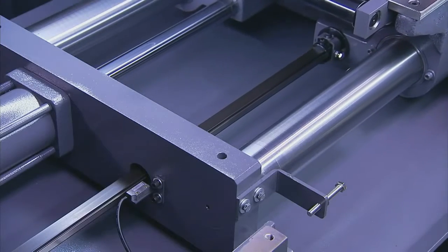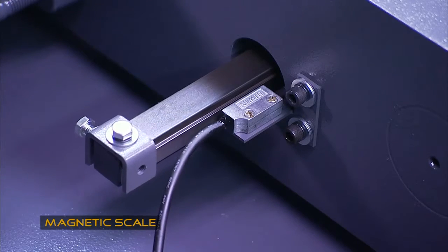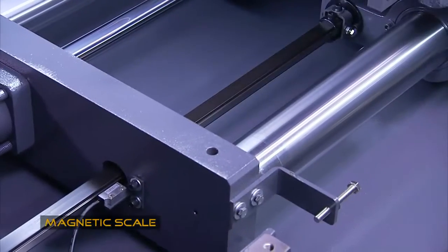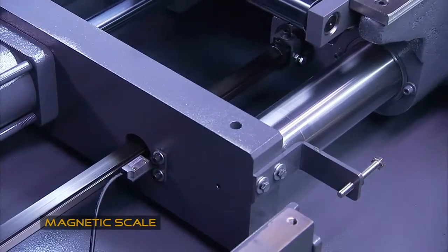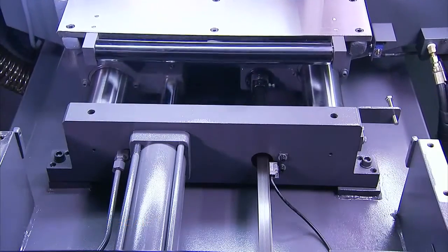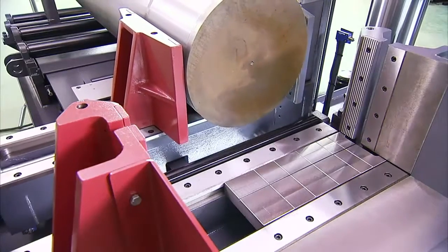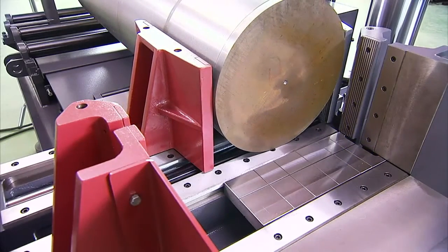But positioning is where this machine really stands apart. For length settings, the SH-5650NC has a magnetic scale which is much more precise than the systems found on similar machines. Also, the contact free magnet and sensor are not affected by the problems of dirt build up that beset other positioning systems.